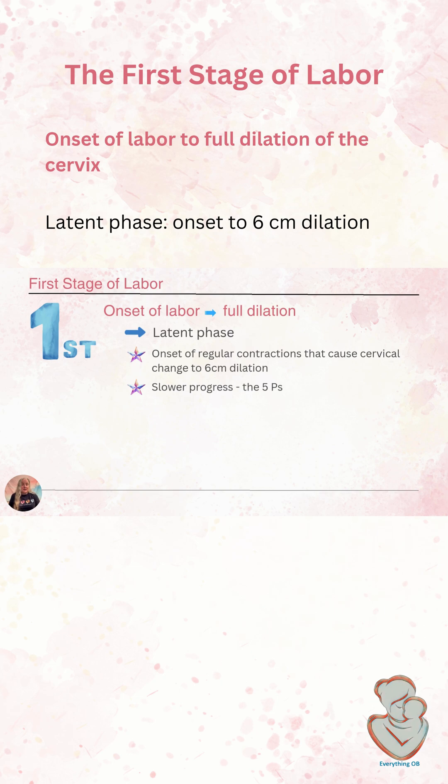During the latent phase of labor, progress tends to be slower — this might be the longest part of her labor overall. The cervix not only needs to dilate, but it needs to efface, or thin and soften, and the baby needs to be moving down in the pelvis. There's a lot happening, so we start thinking about the five P's: our passenger, our passageway, our power, mom's psychological response, and mom's position.